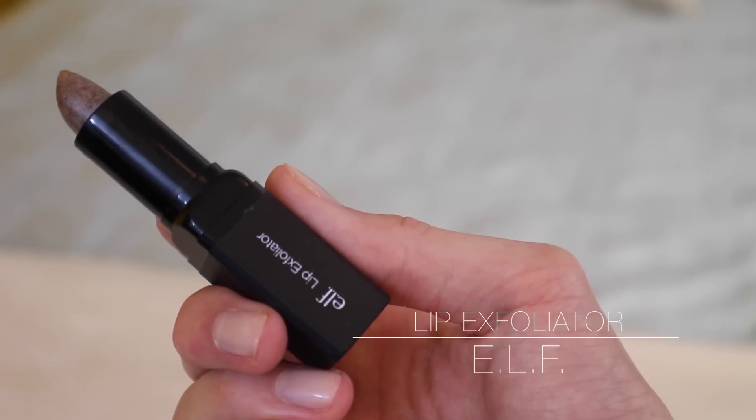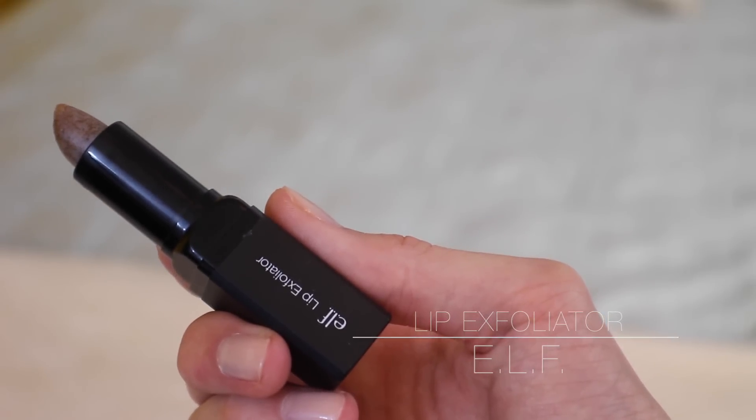These next two products are similarly packaged but could not be more different in price and what they do. This is the Alpha lip exfoliator — it's basically a lipstick-shaped sugar cube that you rub on your lips to make them soft and smooth. I use this before any matte lipstick. I've been using it for a couple of months and I really like it. It's super cheap and it works. I prefer the stick format over a traditional scoop-up lip scrub.